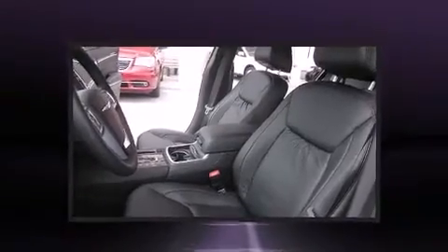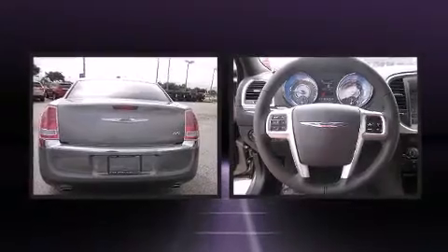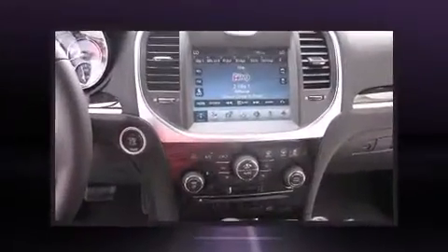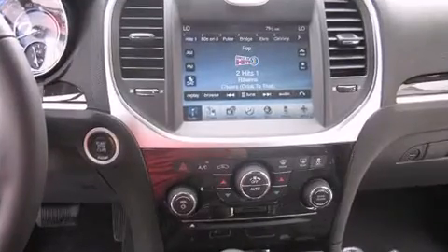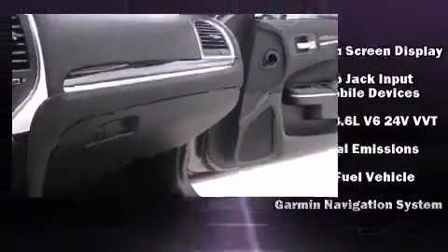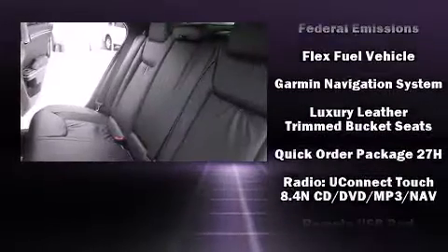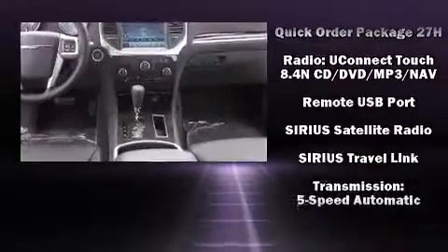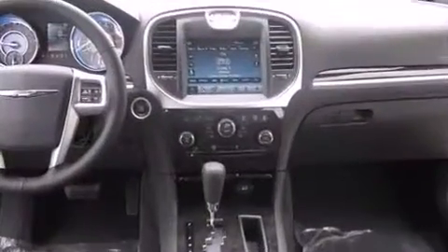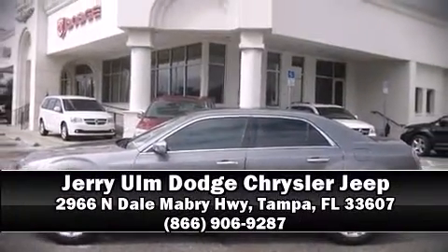Chrysler also prioritized safety and security by including dual front impact airbags with occupant sensing airbag, front side impact airbags, traction control, brake assist, anti-whiplash front head restraints, a panic alarm, and four-wheel disc brakes with ABS. You'll see better when backing up thanks to rear park assist, which watches out for obstacles behind your vehicle.